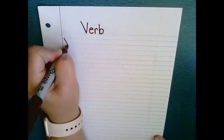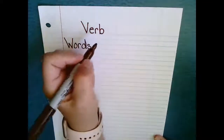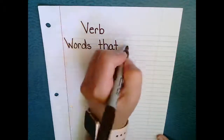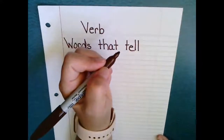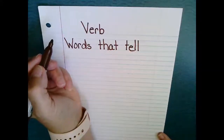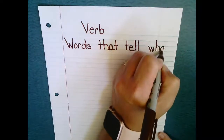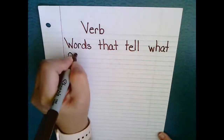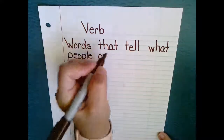Verbs. Verbs are words that tell what people or things do.